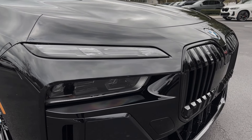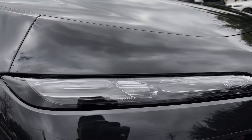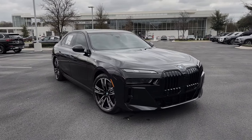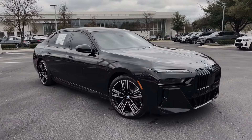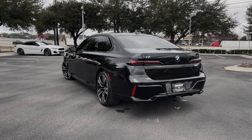Right off the bat you're going to notice these new BMW split-level LED headlights featuring Swarovski crystal daytime running lights. Overall, the 2023 BMW 7 Series is longer, wider, and taller than the outgoing predecessor.